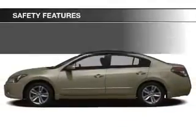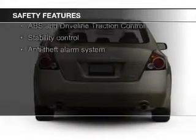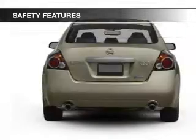Safety was made a priority with these features: curtain head airbags, side airbags, independent suspension, brake assist, traction control, stability control. Great quality at a great price.